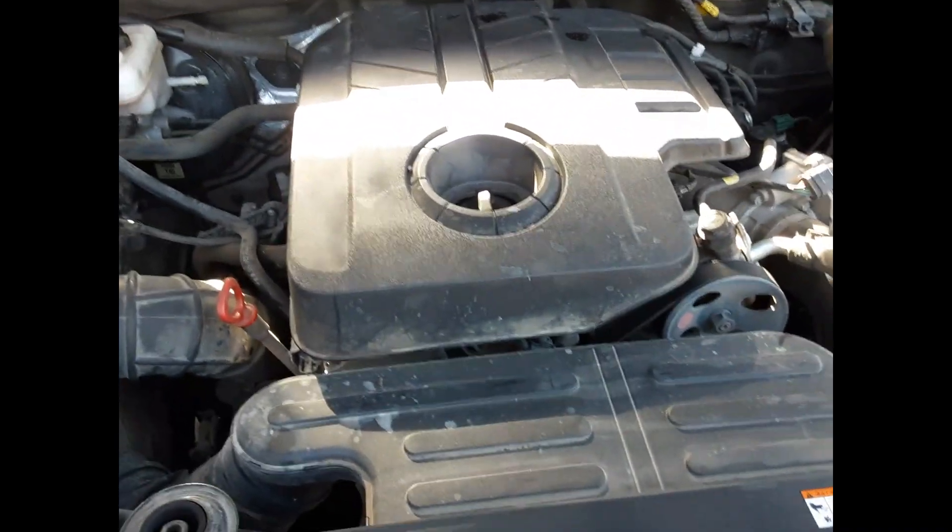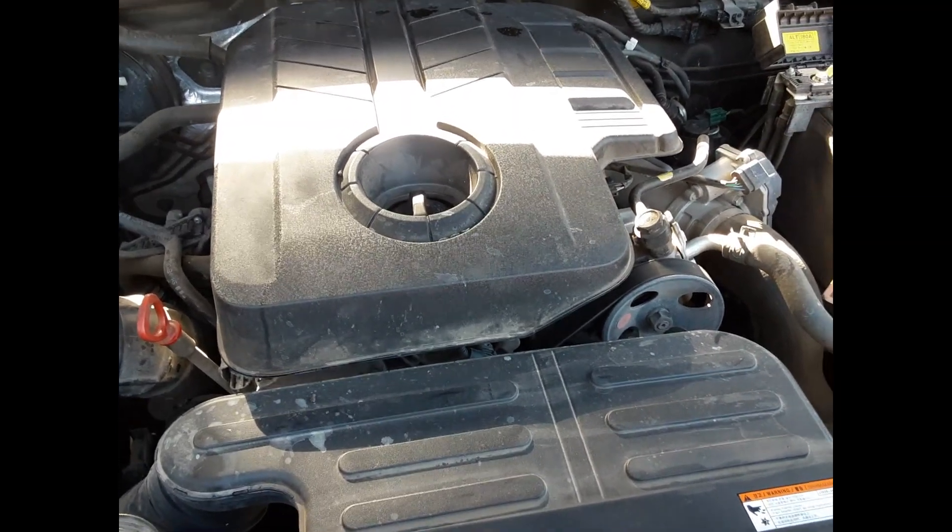Here we have our Q200 series 4-cylinder 2.2 litre turbo diesel engine.